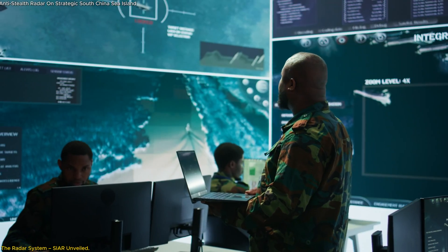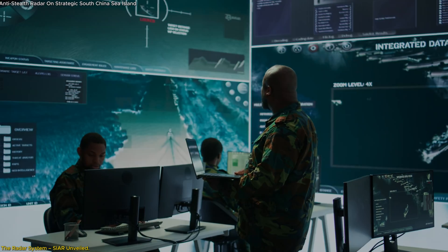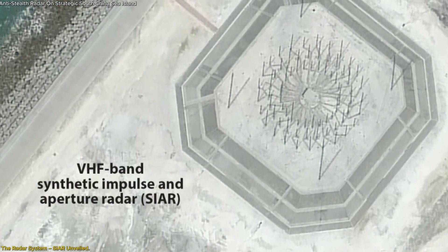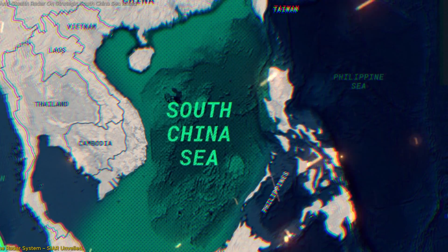This technological upgrade enhances China's ability to monitor military activities from other countries, adding a new layer of complexity to the regional security landscape. With CR, China has significantly boosted its radar coverage, reinforcing its claim to control the skies over the South China Sea.